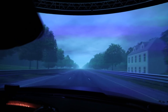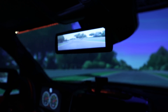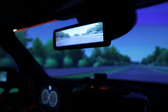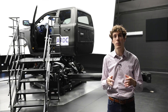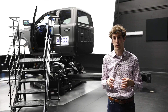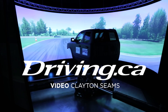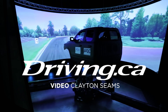Where do you drive in the simulator? They've laser scanned Chrysler's Chelsea Proving Grounds, and they've also laser scanned the nearby racetrack Calabogie near Ottawa, Ontario. It's a very valuable tool to have, and it's one way that FCA makes sure their vehicles are as good as they can be by the time they enter the real world. For driving.ca, I'm Clayton Seams.